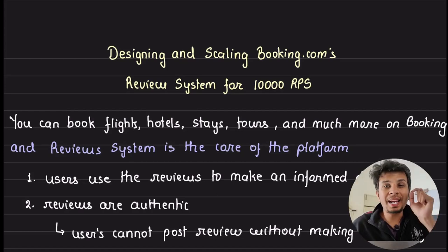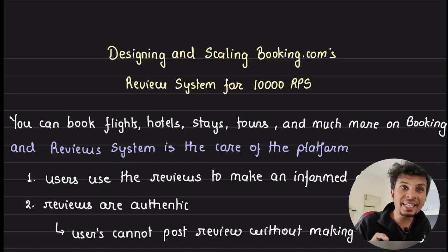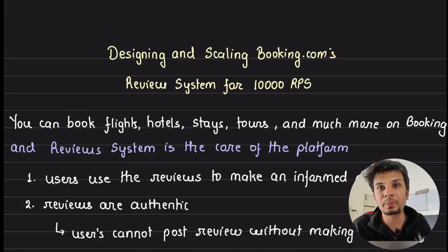Designing a highly available and performant service is really difficult, but booking.com does it really well. The rating and review service is one of the most critical services for booking, and in this video we dive deep into how they designed and scaled it to seamlessly handle a peak traffic of more than 10,000 requests per second.